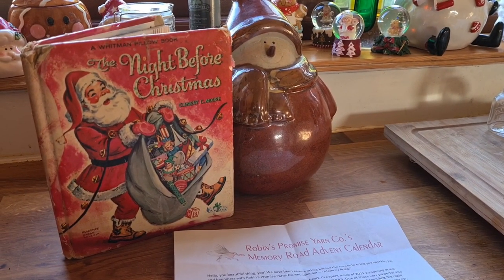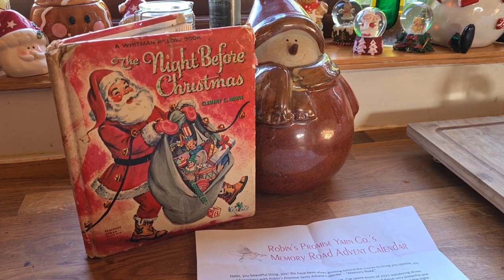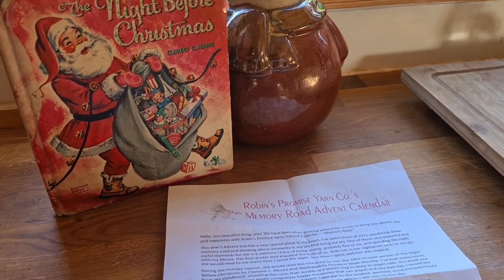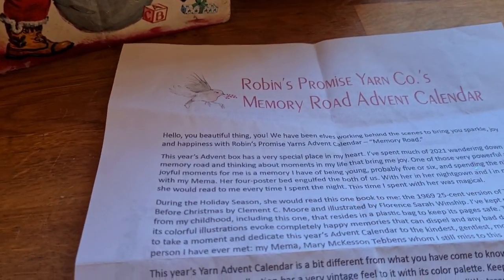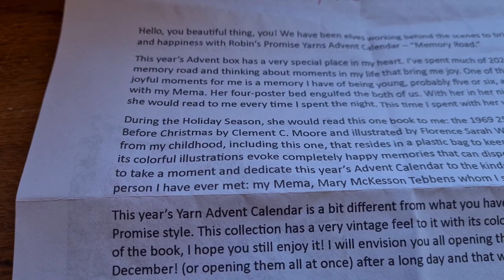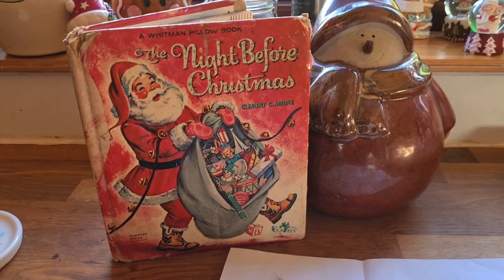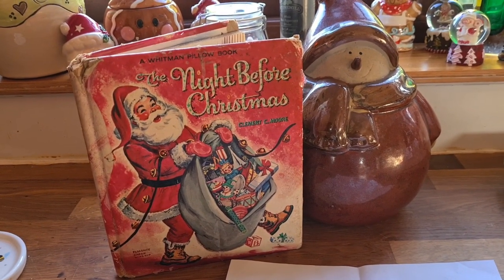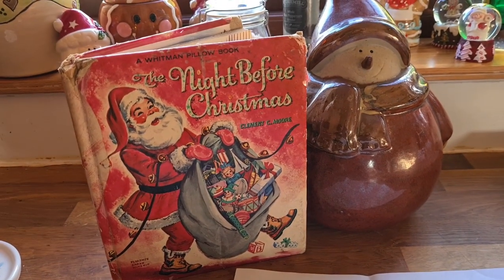This year's advent was very special to the dyer, who is also called Susan. She dyes Robin's Promise Yarn from Williamsburg, Virginia. She was inspired to dye this calendar from the memories of her grandmother reading from the 1969 25-cent version of The Night Before Christmas by Clement C. Moore, illustrated by Florence Sarah Winship. She's kept many books from her childhood including this one, and its colourful illustrations bring back completely happy memories that can dispel any bad day. So that settled it for me when choosing my advent calendar this year.